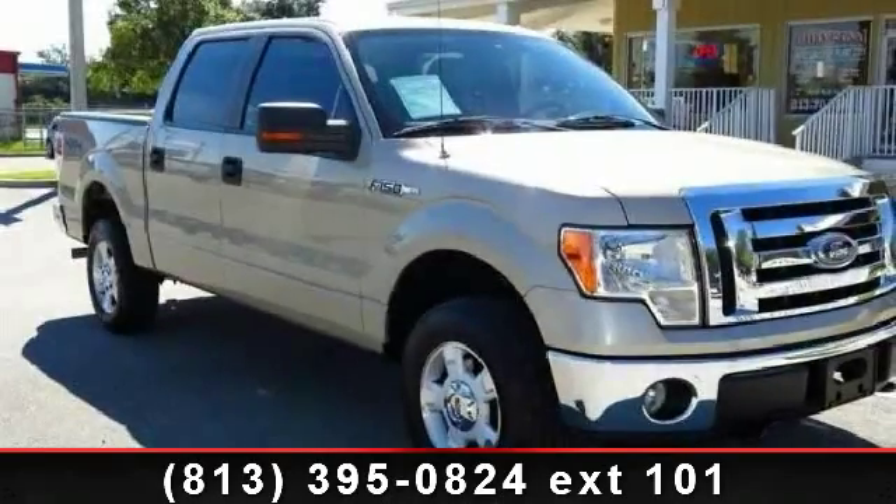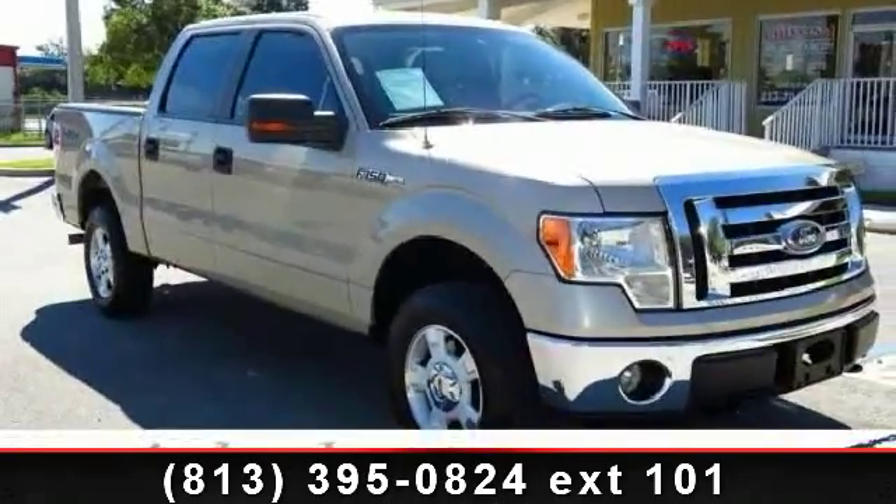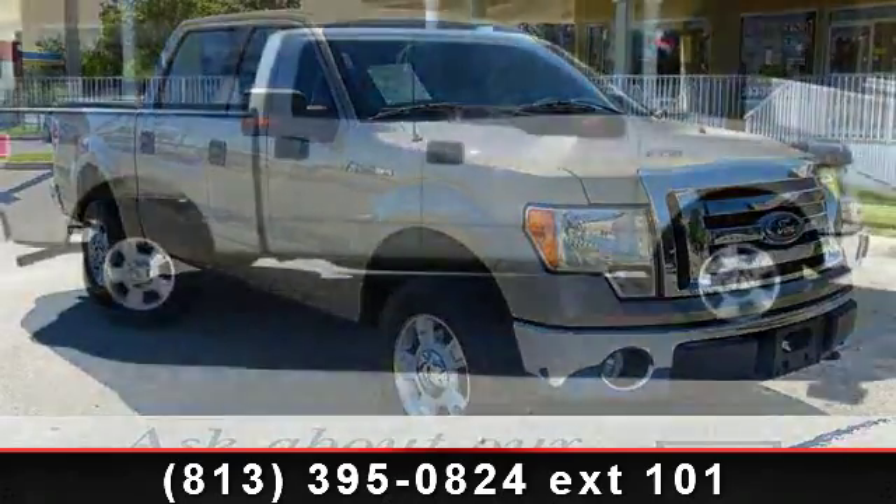Check out this 2009 Ford F-150. This may be the set of wheels you've been looking for.